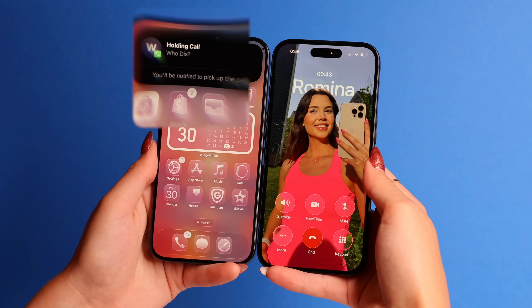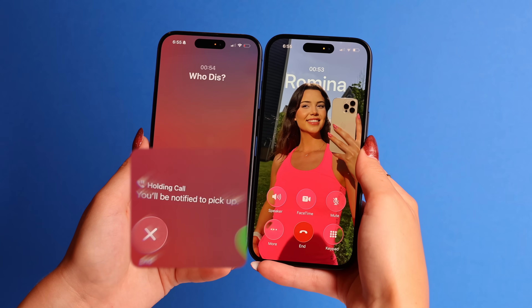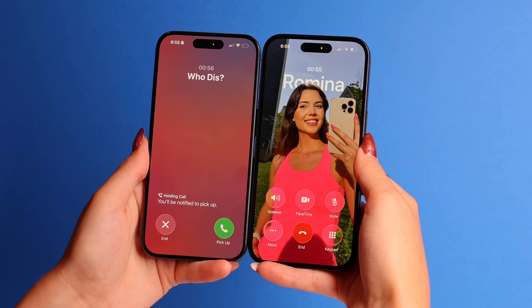You can also let your phone do this: when someone like your bank puts you on hold, your iPhone now gives you an option to put them on hold too. You will get a notification as soon as they're back, so you're not stuck listening to endless elevator music.